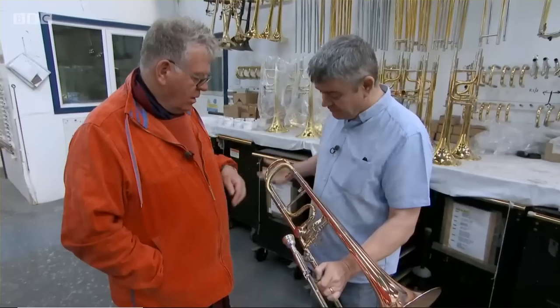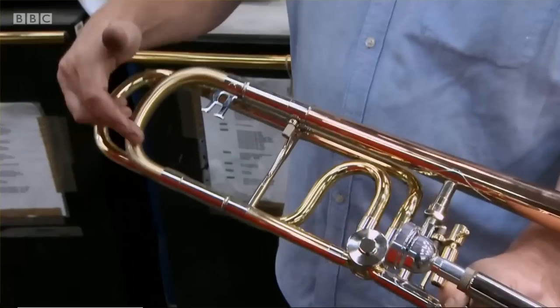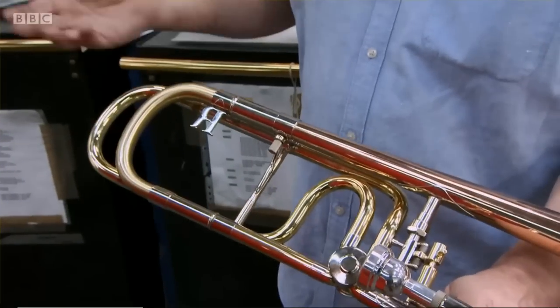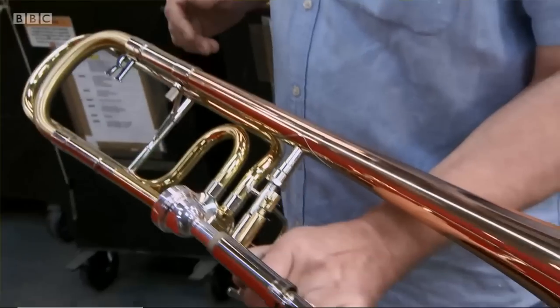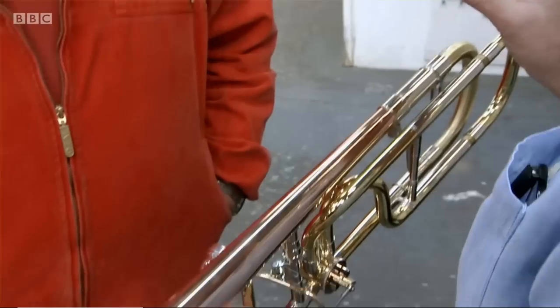They not only sound incredible, but look incredible too. We've got a few different materials: yellow brass, which is 70-30 copper and zinc — this is standard brass in a brushed satin-type finish — with nickel-silver parts and a red brass bell. Red brass is 90% copper and 10% zinc, which gives you that red finish.